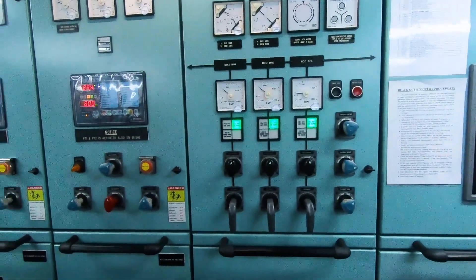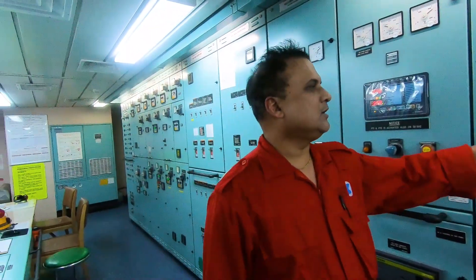So now all three generators are on load — all three are on the bus bar.